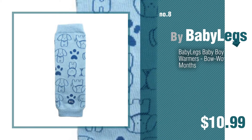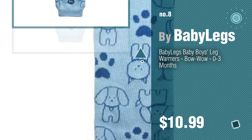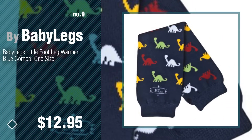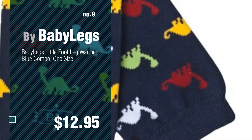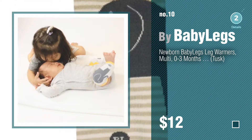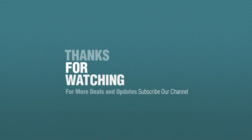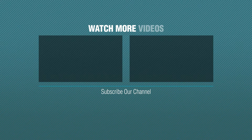Number 8, Number 9. Discover more Babelegs Baby Products ideas and items to explore — click the description below. Number 10.